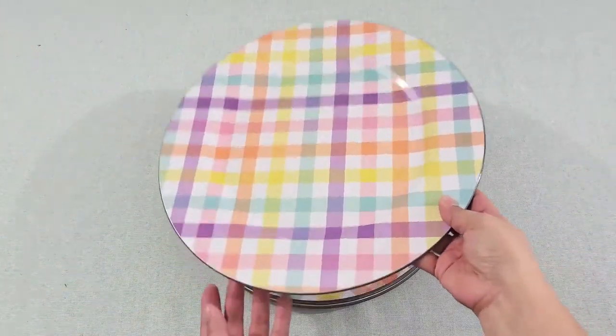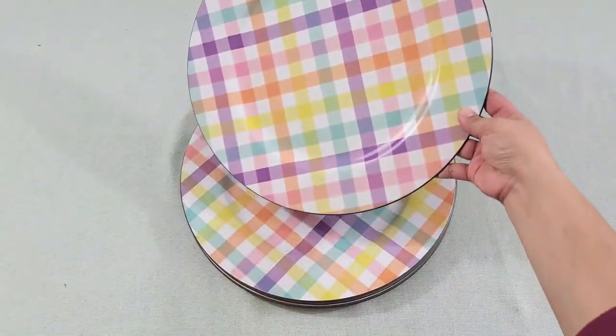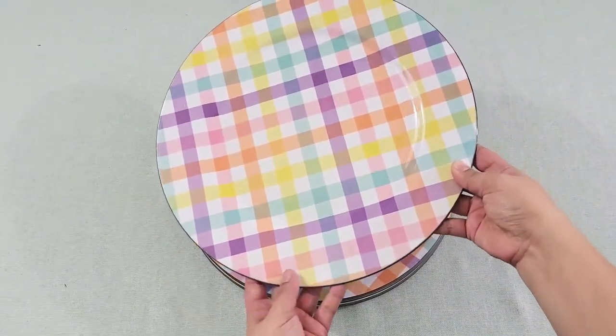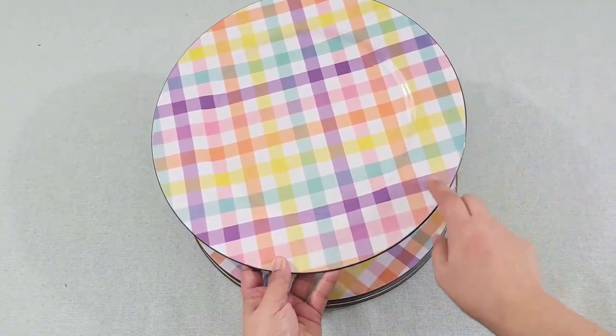First off are these checkered plastic plate chargers that I bought from Michael's, and you will see them on my spring tablescape that is coming up.